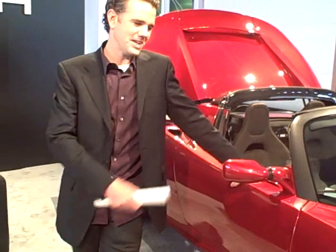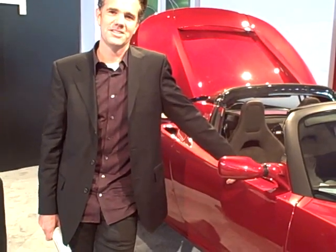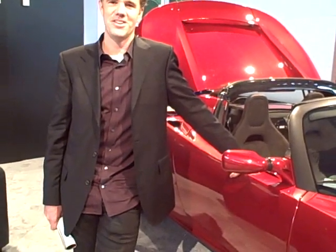Hi, I'm Franz, I'm the Head of Design for Tesla Motors. I'm standing here with the Roadster, the Tesla Roadster, and we're working on bringing you the Model S in the very near future.